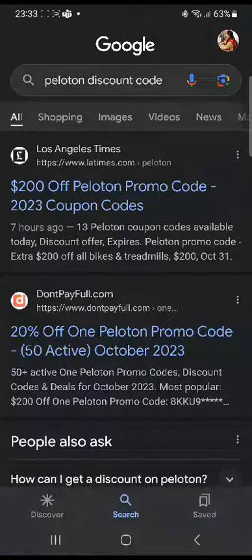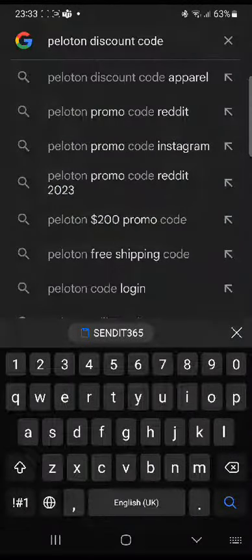In this tutorial, I'll be guiding you guys on how to get Peloton discount codes. So let's get started. First of all, you're gonna go over to your web browser and search 'Peloton promo code' and click enter.